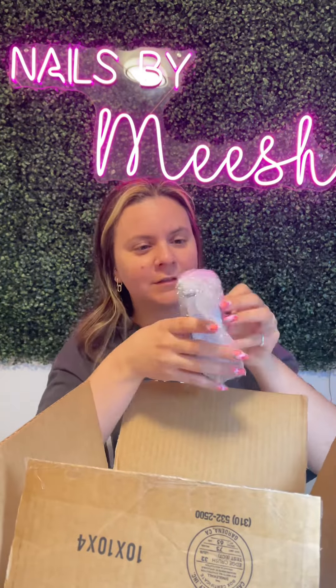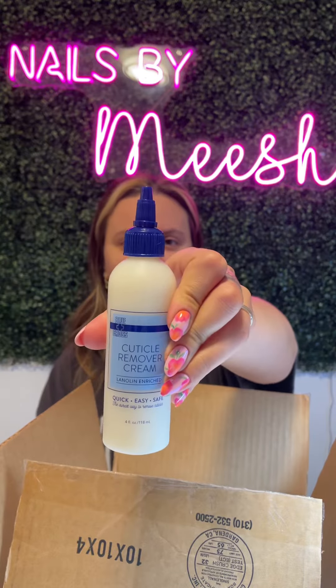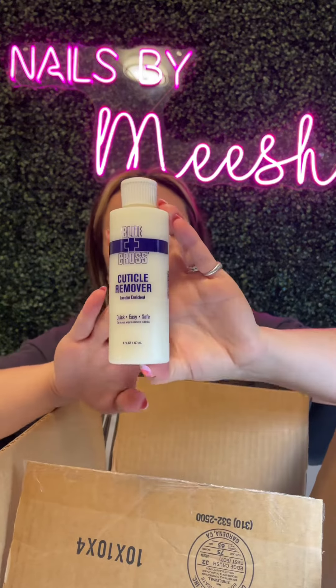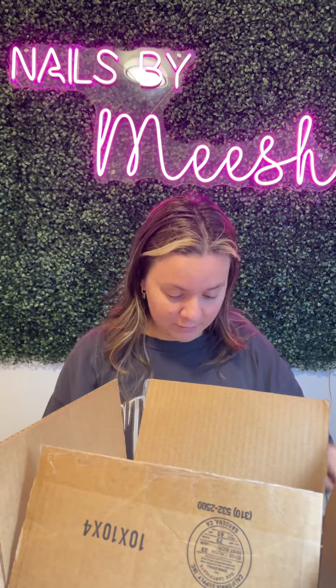Two bottles of my ever faithful cuticle remover cream, which I don't think I've tried this before, two bottles of that. And I always use it — I have a gigantic bottle of this. Two bottles of the cuticle remover; I have lots of it and I love it. I use it with every single client — my clients know.